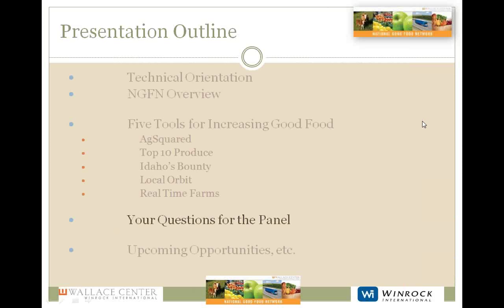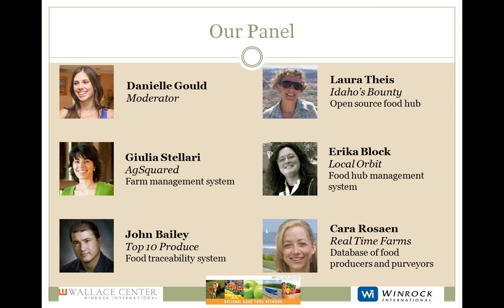That concludes the presentation portion of the webinar. We're moving to your questions now. Kara, you were just talking about an API — could you explain what that means? And generally, there's a lot of talk about open data, so could you talk about what exactly you mean by open data and its importance, and more specifically how it impacts producers?